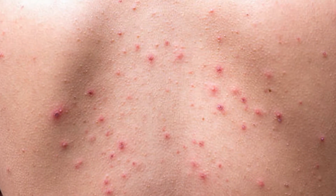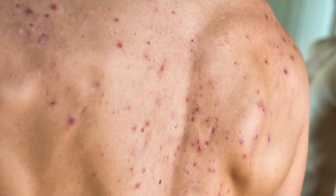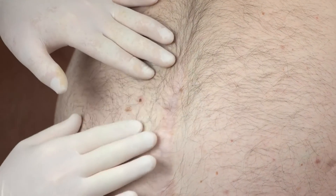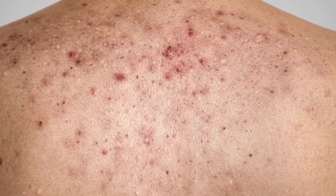Have you ever had back acne? Well, it's way more common than you had imagined. According to scientific studies, half of the people across the world with acne have it on their back. Since pores on the back are significantly larger than facial pores, they can become clogged more easily and quickly set the stage for an acute breakout.